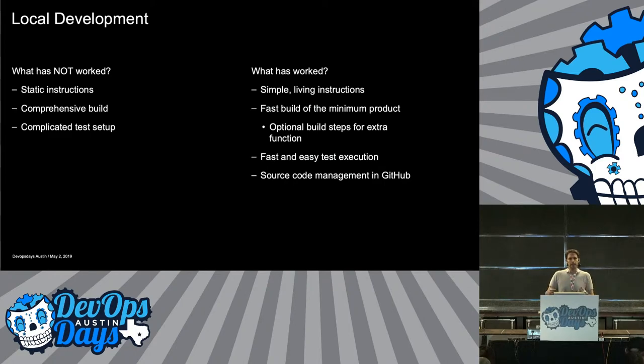Doing a big comprehensive build also didn't work. Originally if you ran a build, it built the entire product, every possible offering. As the product grows, you can't do that — you need to be able to get some small testable piece out as quickly as possible, or people just won't do it locally and you'll get problems further down the line. What has worked: simple living instructions — keep your wiki with your GitHub code, encourage people to update it often. Fast build of the minimal product with optional steps for more. Make the simple testable thing as quick as possible.